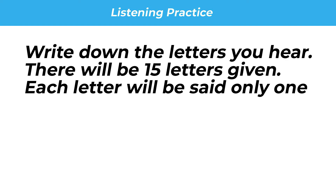Practice listening for letters. Number 1: S. Number 2: T. Number 3: P. Number 4: R. Number 5: U.